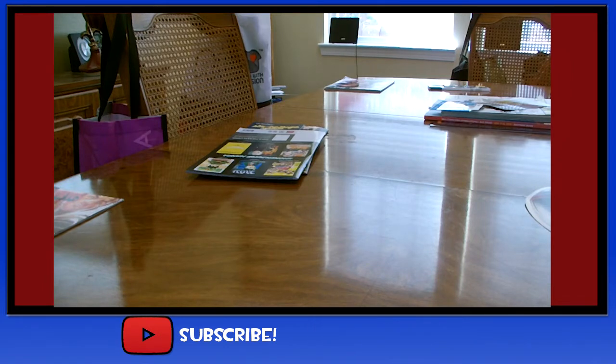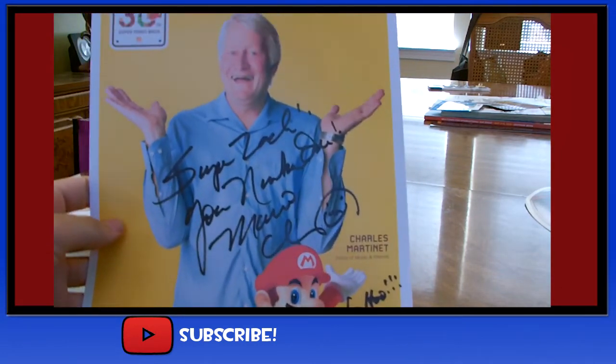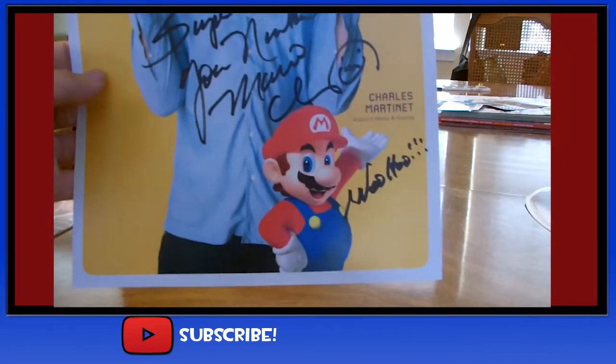In terms of autographs, I met Charles Martinette and I got this signature. Pretty awesome meeting him. If you have seen my Comic-Con Experience video, you would most likely see him signing this. But I just thought I would show it again — Charles Martinette.